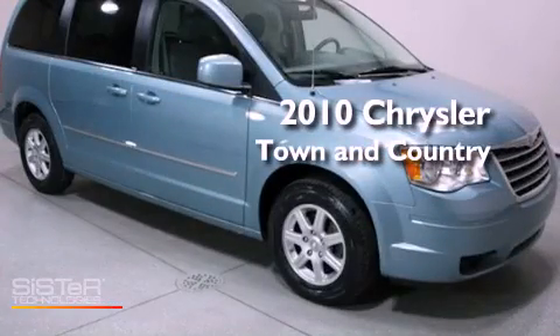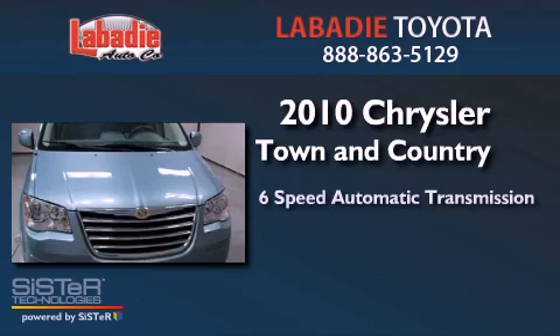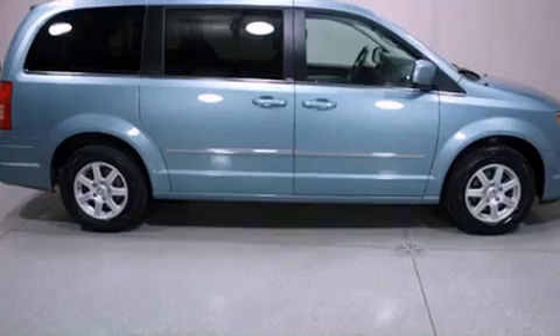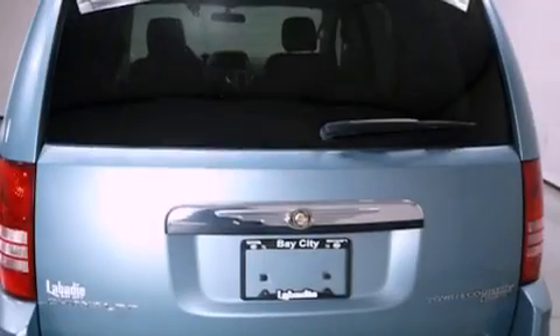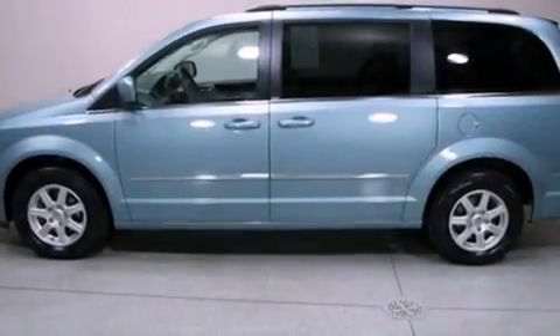This is a 2010 Chrysler Town & Country. This vehicle has seating for 7 adults and a 3.8-liter V6. Its top features include power-adjustable driver pedals, traction control and stability control systems, commercial-free satellite radio, aluminum wheels, and a tire pressure monitoring system.